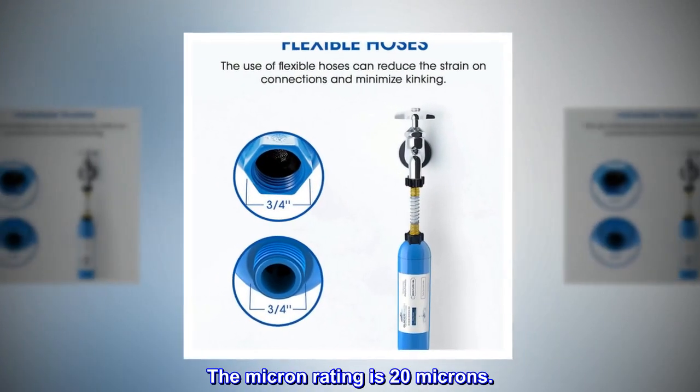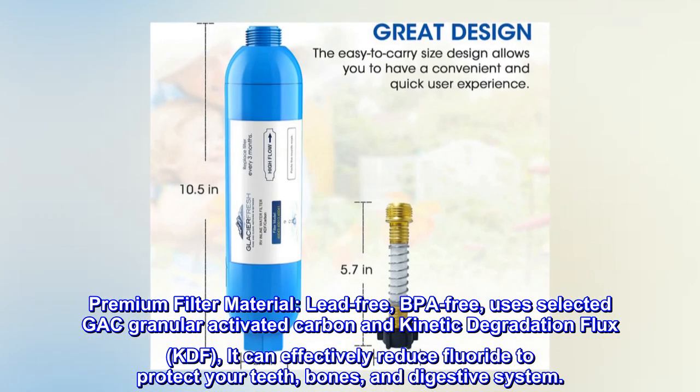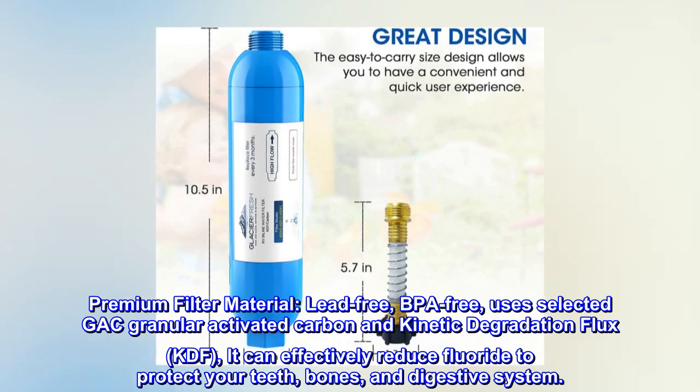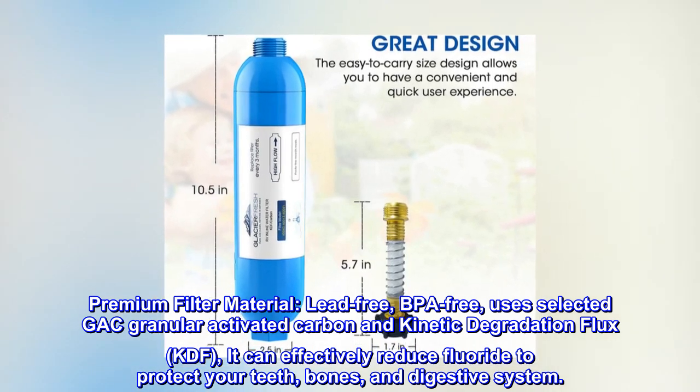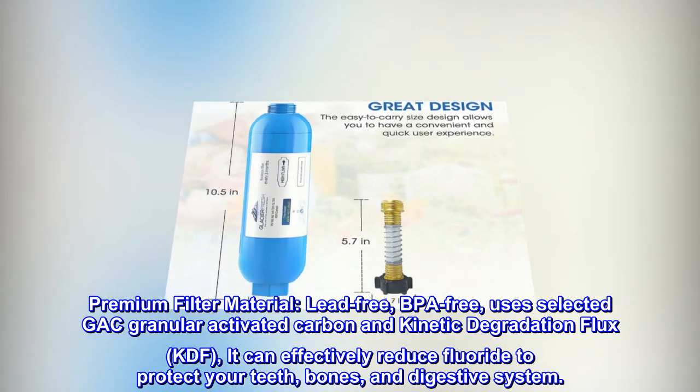The micron rating is 20 microns. Premium filter material — lead-free, BPA-free — uses selected GAC granular activated carbon and kinetic degradation flux (KDF). It can effectively reduce fluoride to protect your teeth, bones, and digestive system.